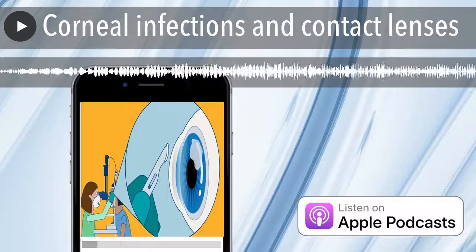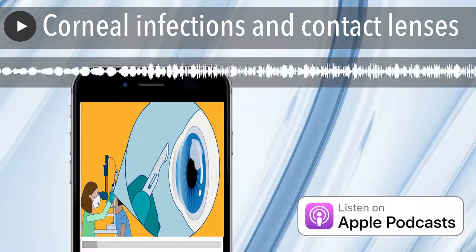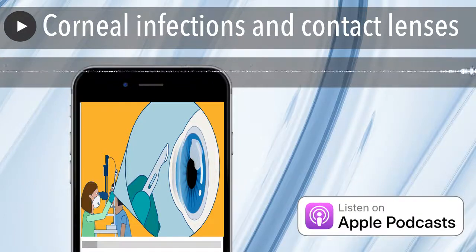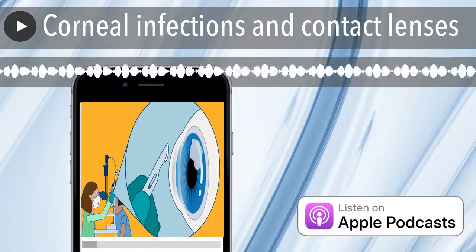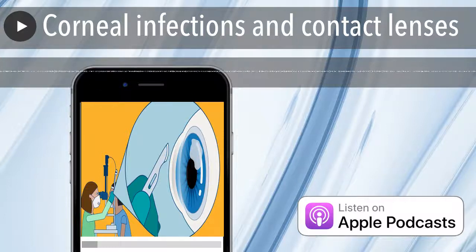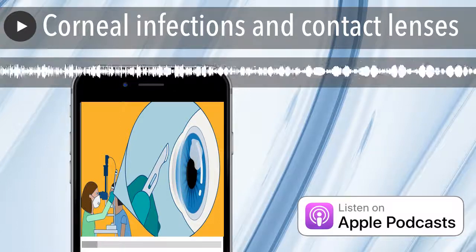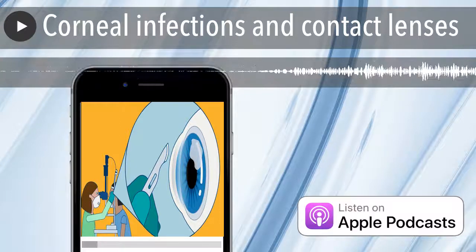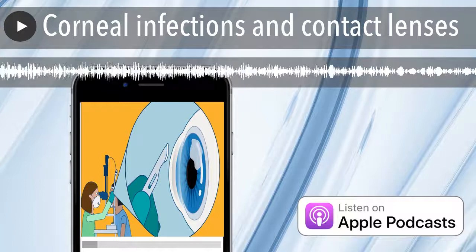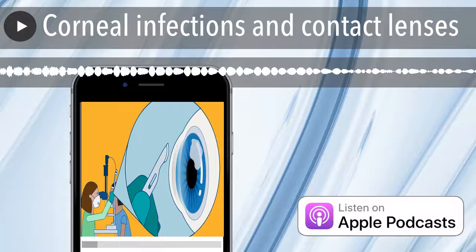What symptoms do patients need to watch out for? With a corneal infection, generally your vision gets blurred and your eye is red and sore. Patients are often also light sensitive. And particularly if the symptoms keep worsening, that's a big warning sign.